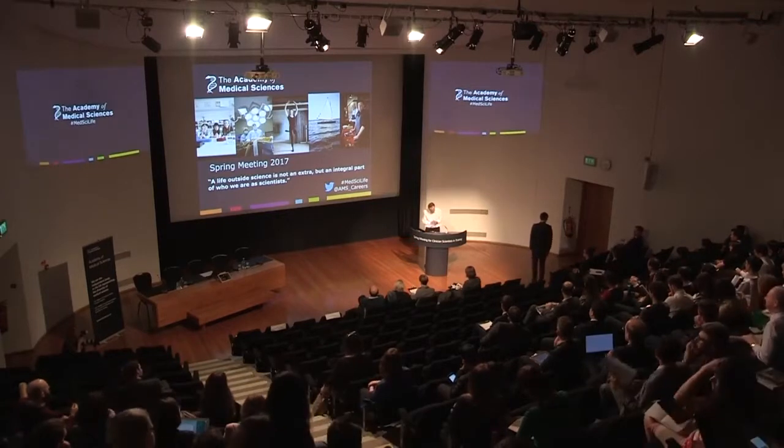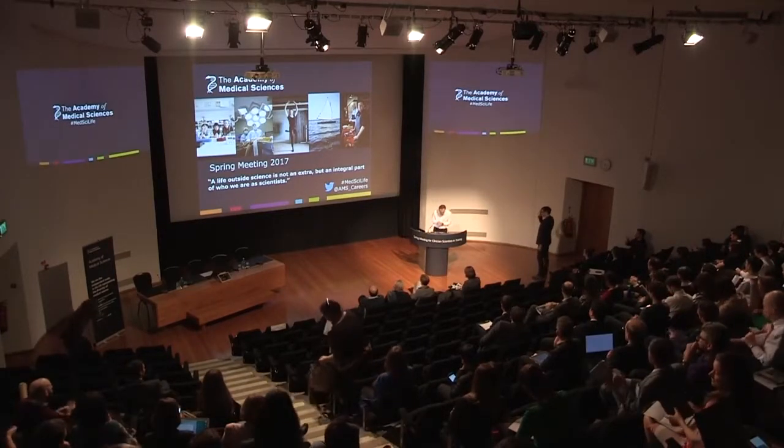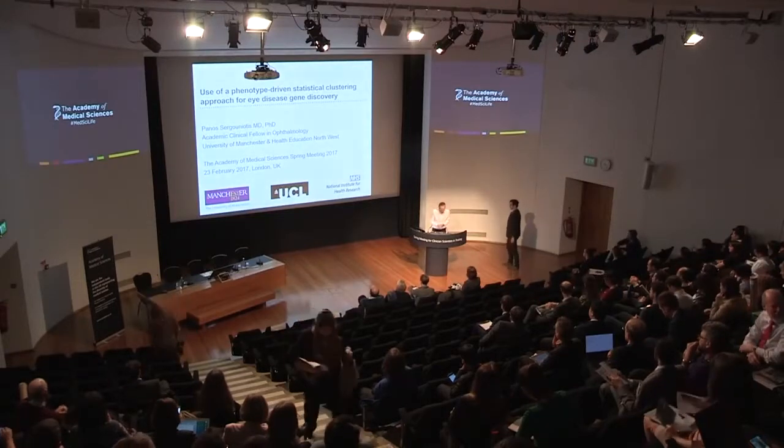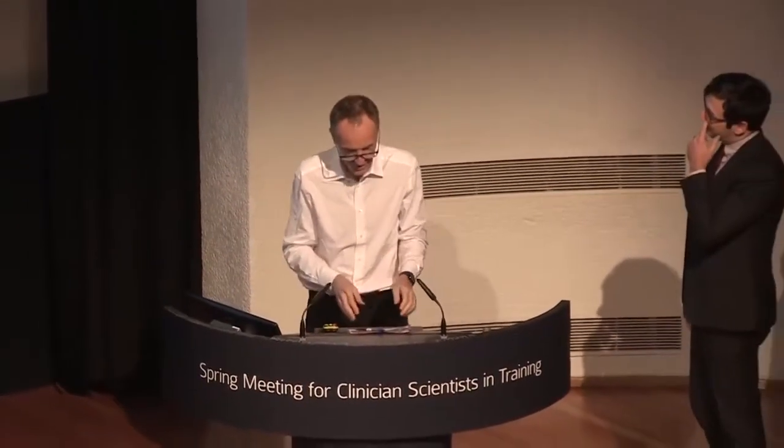Our second presenter this afternoon is Dr. Panos Saguniotis from the University of Manchester, and he's going to speak on a gene-based case control association study using exome sequencing that identifies the molecular basis of two monogenic disorders.